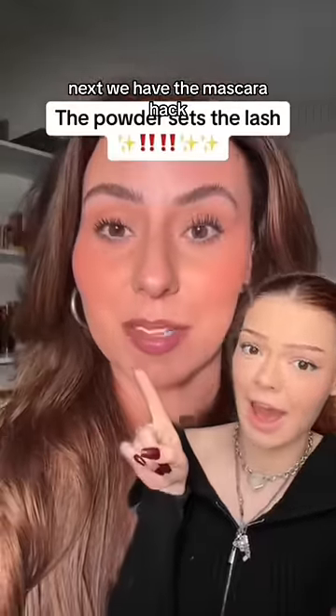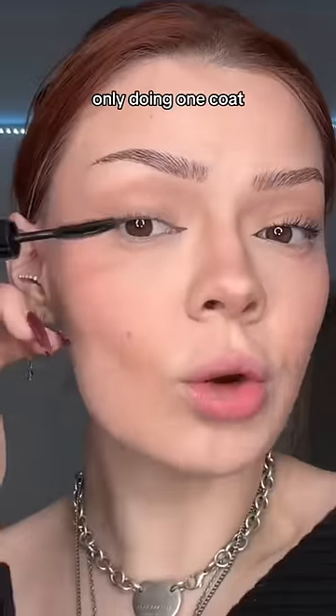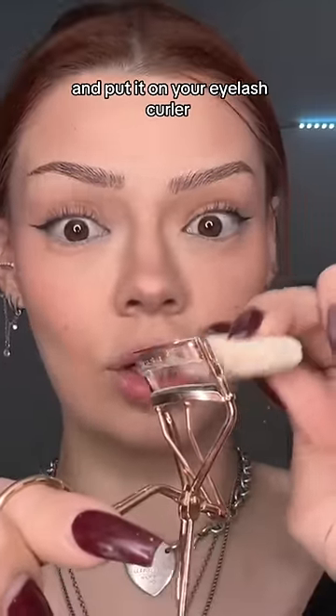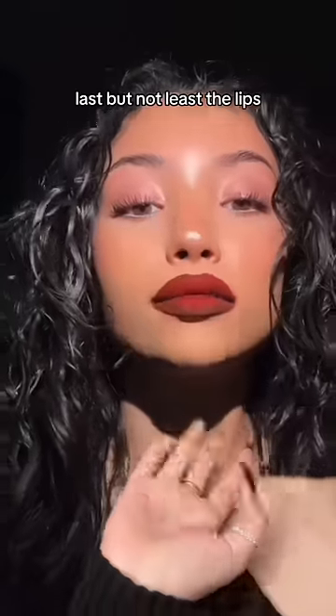Next we have the mascara hack. For this hack, first we're going to normally curl our lashes, only doing one coat of mascara. Then while your lashes are still tacky, use some setting powder and put it on your eyelash curler and curl your lashes once more. Literally don't have to use lashes.